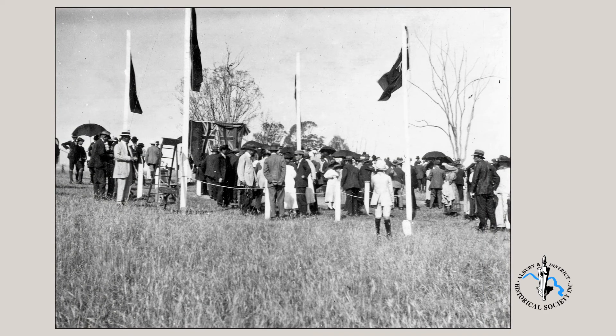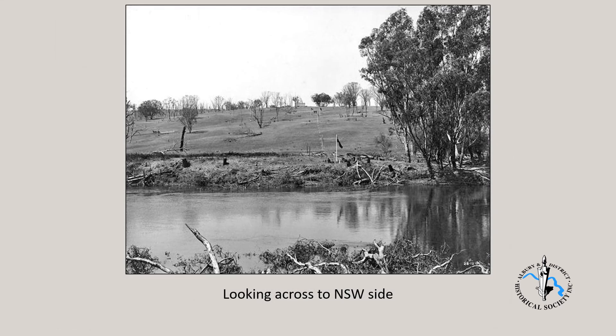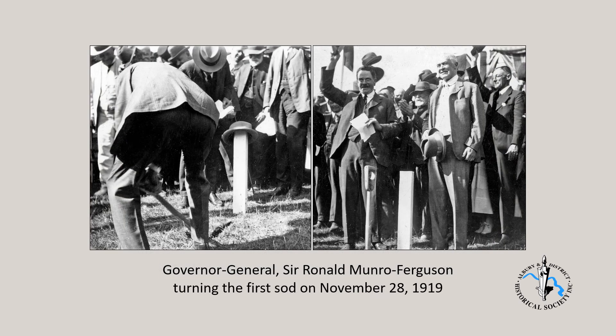Another view of the crowd waiting for the ceremony to begin, with the dais draped in Union Jack flags. This is a view looking back from the Victorian side. Here, the Governor-General, Sir Ronald Munro Ferguson, turns the first sod, followed by three cheers.